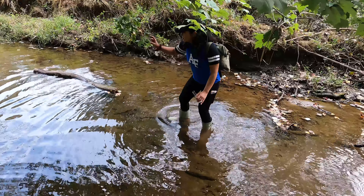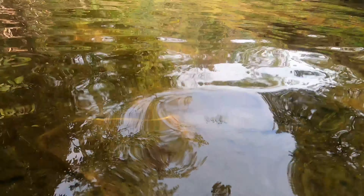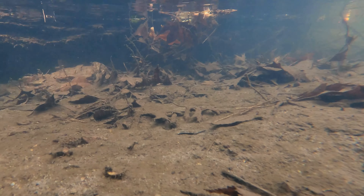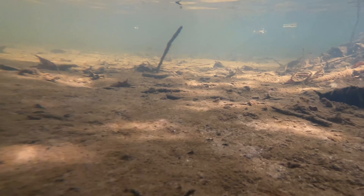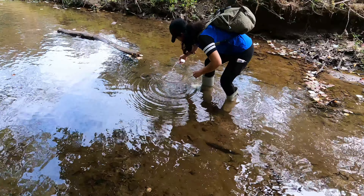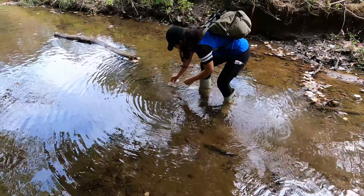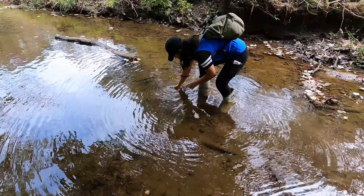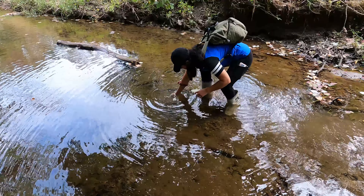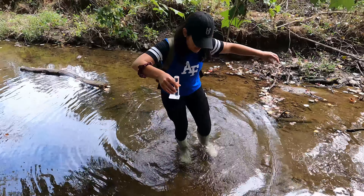Collect your sample in front of you, not behind you — if you do it behind you, you've already stirred up the mud with your feet. Do it in front and the water is nice and clear. We got our sample! The boots are holding — well, getting a little wet, but they're holding.